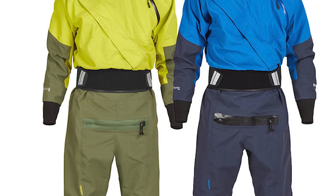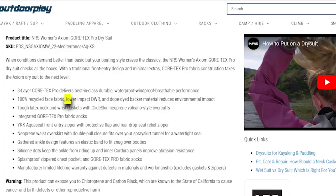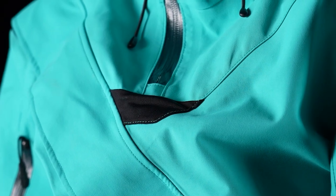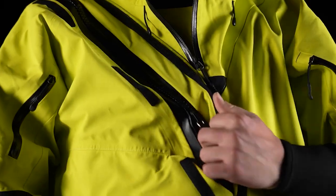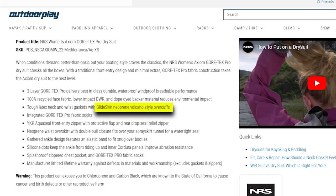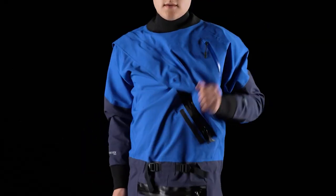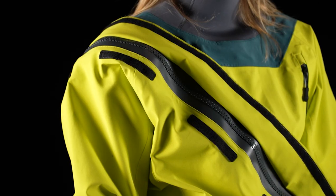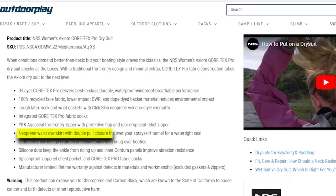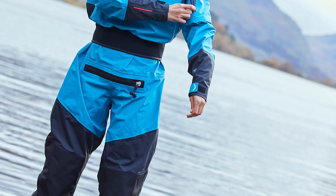This dry suit also embraces environmental responsibility by incorporating 100% recycled face fabric, a more sustainable DWR durable water repellent treatment, and dope-dyed backer materials to minimize its ecological footprint. It features robust latex neck and wrist gaskets, complemented by GlideSkin neoprene volcano-style overcuffs for enhanced protection, and integrated Gore-Tex Pro Fabric Socks. A YKK AquaSeal front-entry zipper, complete with a protective flap and a rear drop-seat relief zipper, simplifies donning and convenience. The neoprene waist overskirt, featuring a double-pull closure, snugly fits over your spray skirt tunnel, ensuring a reliable watertight seal.